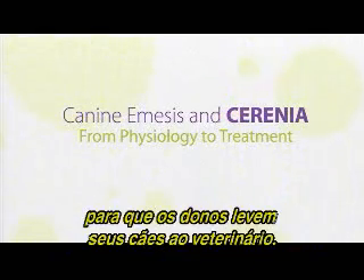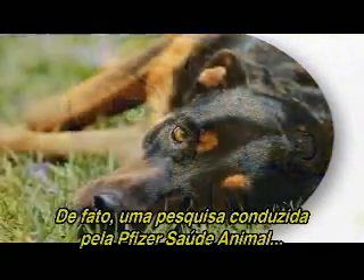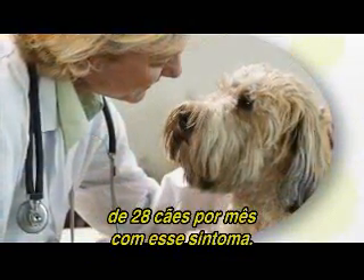Vomiting is a common reason that owners bring their dogs to the veterinarian. In fact, market research conducted by Pfizer Animal Health has shown that veterinarians see an average of 28 vomiting dogs every month.